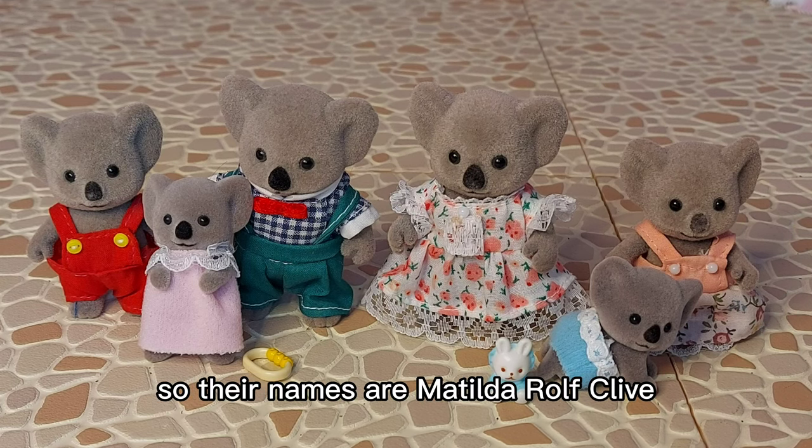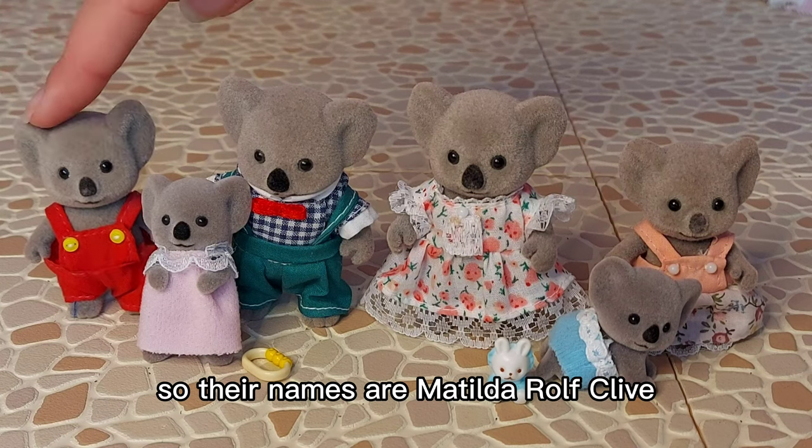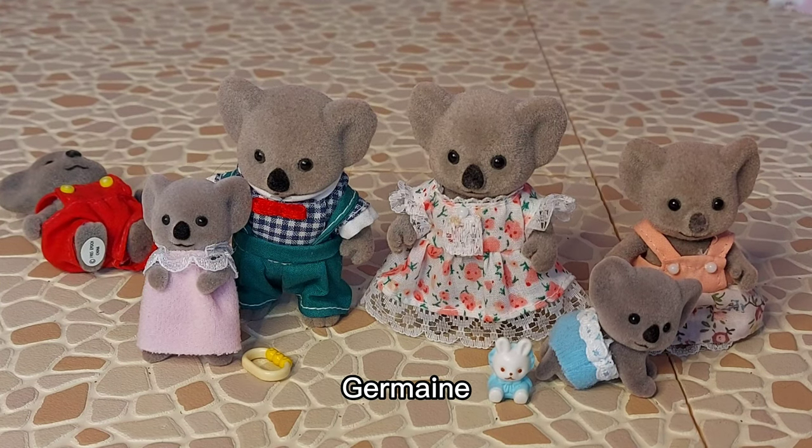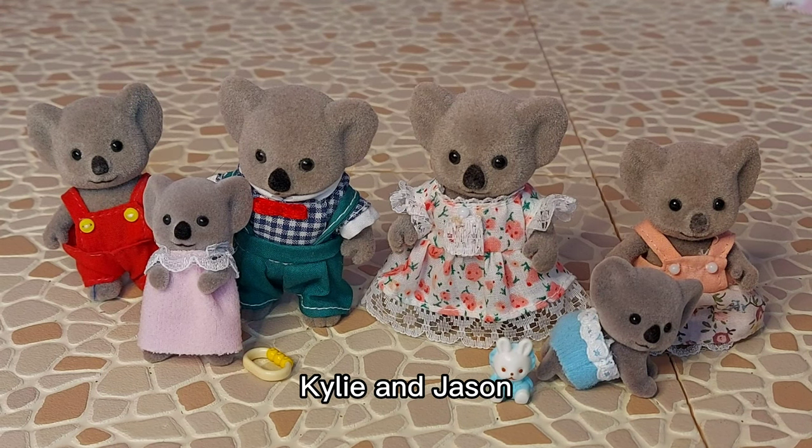Their names are Matilda, Rolf, Clive, Jermaine, and of course twins Kylie and Jason.